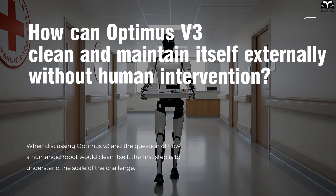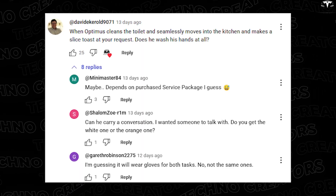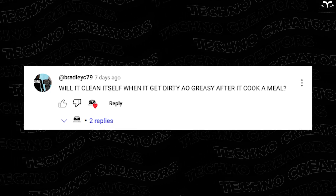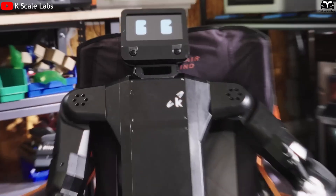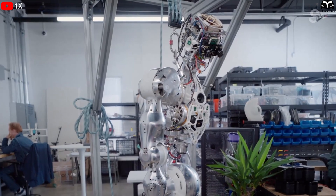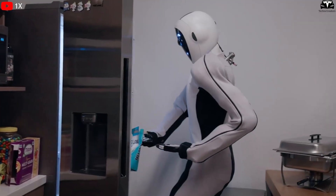How can Optimus V3 clean and maintain itself externally without human intervention? When discussing Optimus V3 and the question of how a humanoid robot would clean itself, the first step is to understand the scale of the challenge. Unlike a smartphone or a vacuum cleaner, a humanoid robot has over 200 moving joints, sensors, cameras, and an outer shell made from aerospace-grade materials. These surfaces will inevitably accumulate dust, fingerprints, oil, and microscopic particles during daily operation.